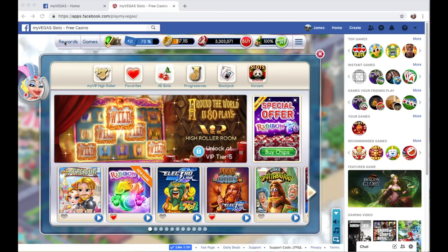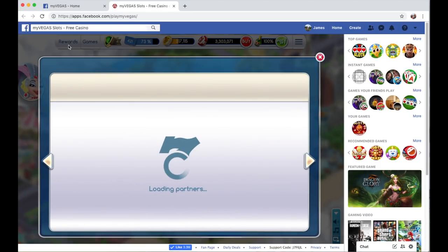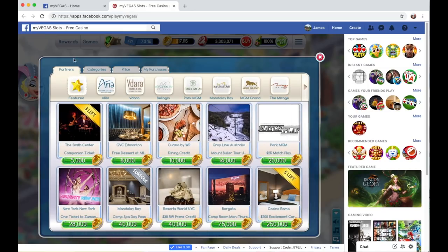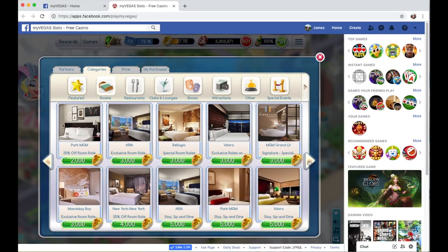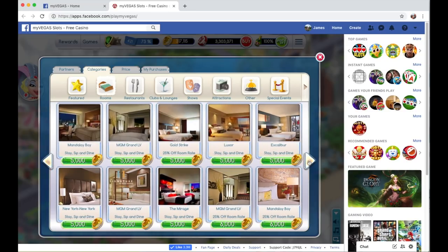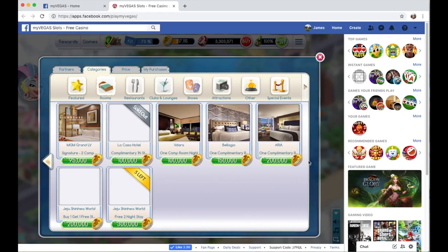Let's check out the rewards. This is the Facebook desktop app — it's easier to see for you guys versus the smartphone. Looking at all the different rewards, you can see Aria, Vdara, MGM, and the list goes on. Here are the hotels. There are cheaper ones like a percentage off, but if you go down the list it's more expensive. You get free complimentary stays — right here at the Bellagio, and on the left we're staying at the MGM Signature for two nights.